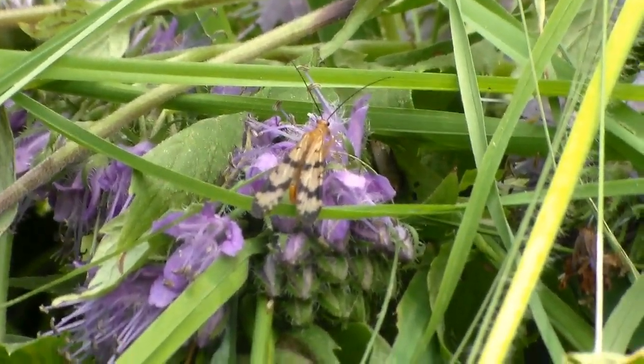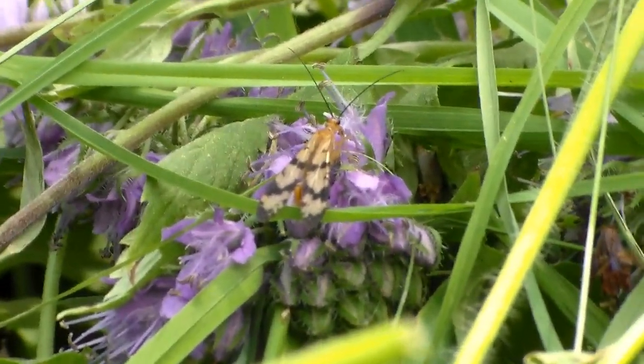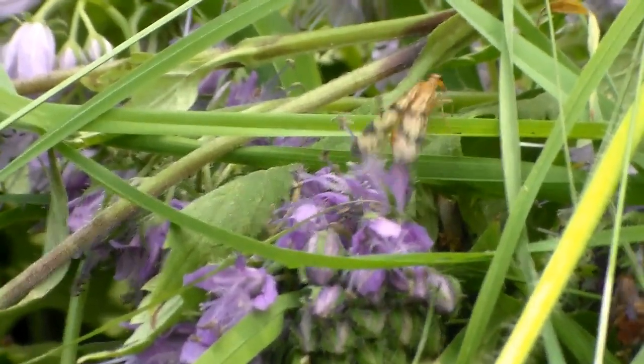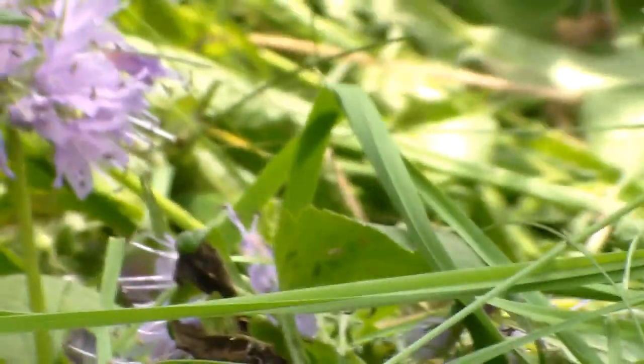At the end of the tail there, it's turned up and looks like a scorpion tail. The males only have that; the females just have a straight abdomen. That's how they got their name, and they're always awesome to see.